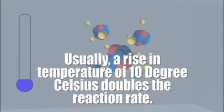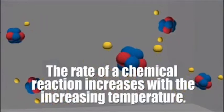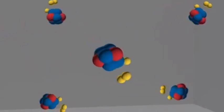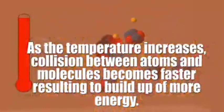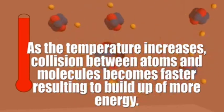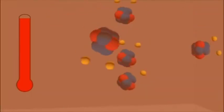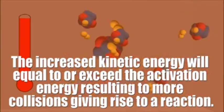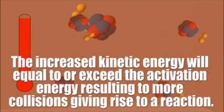Usually, a rise in temperature of 10 degrees Celsius doubles the reaction rate, and the rate of a chemical reaction increases with increasing temperature. As the temperature increases, collisions between atoms and molecules become faster, resulting in a build-up of more energy. The increased kinetic energy will equal or exceed the activation energy, resulting in more collisions, giving rise to a reaction.